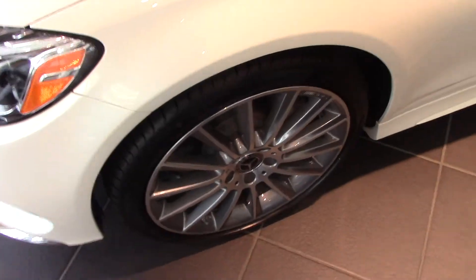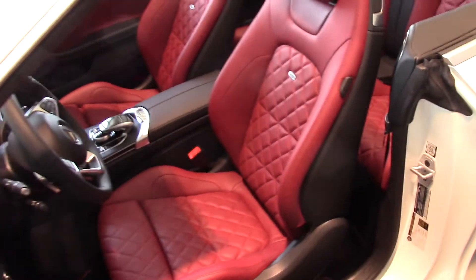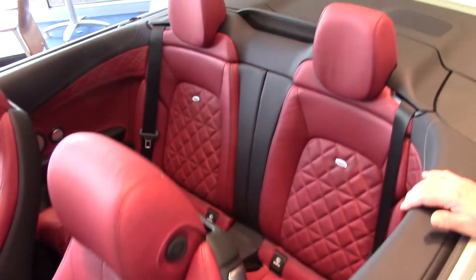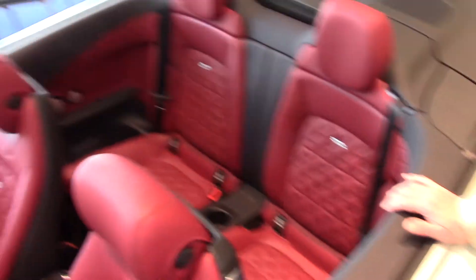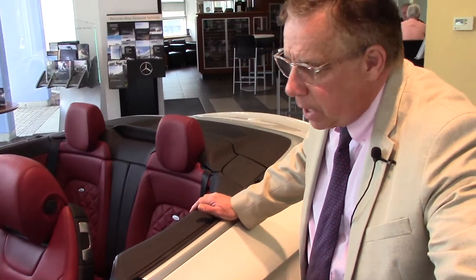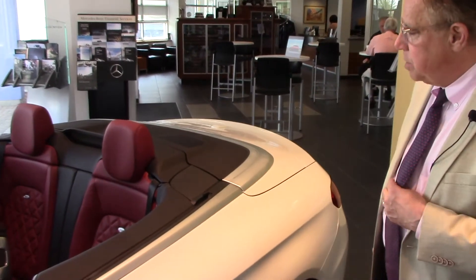This is the Designo red leather interior — it really is unbelievable. This car has it all: front and rear heated seats, the command navigation, the Burmester high-amp stereo system, which will really be great when you're driving down the highway with the top down. Plenty of power for that. It also has the Designo floor mats matching.